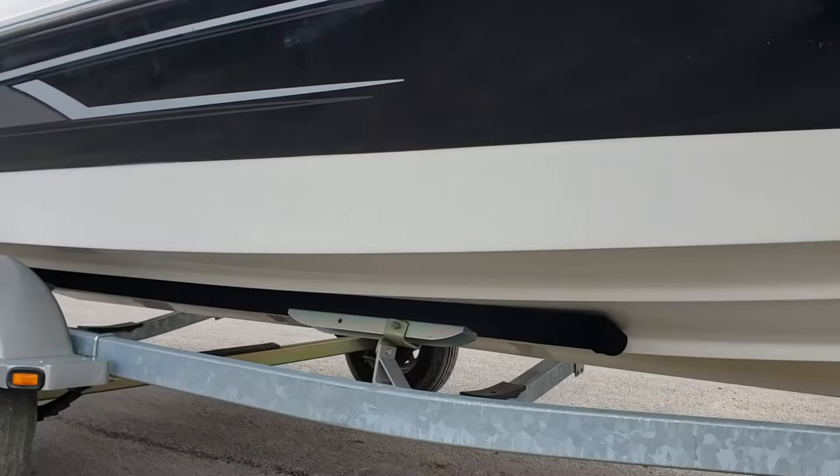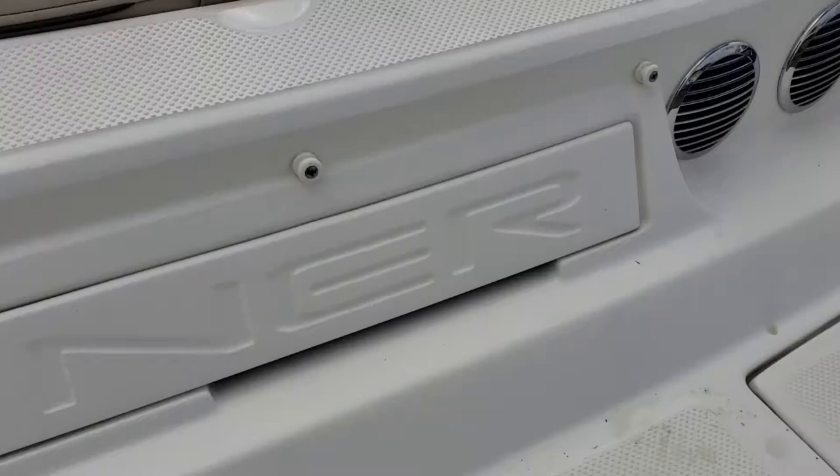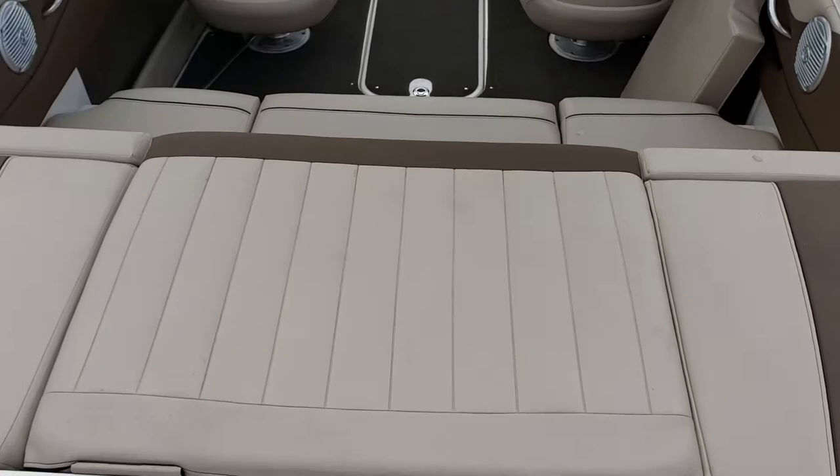All of the boat's in good condition. Hopping in the boat, we've got your ski tow and a big sun tanning platform in the back.